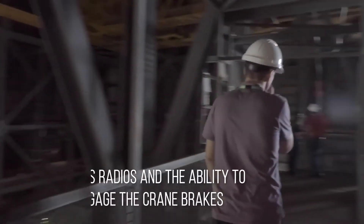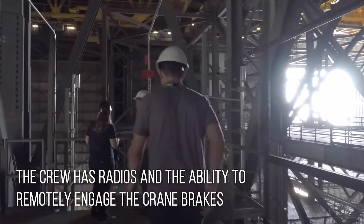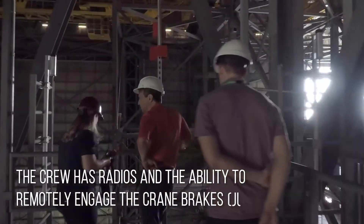During every step of the process, the lifting crew will constantly be using radios to check in, and quickly stop the lift in case of emergency.